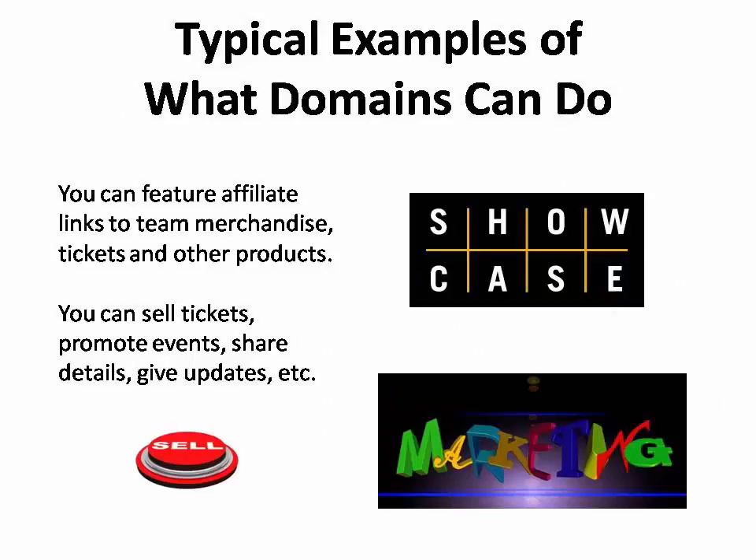For example, if you own BaltimoreRavensFans.com, you could periodically feature affiliate links to team merchandise, tickets, and other products that can bring you in a reliable, recurrent passive income. Or if you own BoyScoutsLocal141.com, you can use the site to sell tickets to upcoming pancake breakfasts, distribute information about events, and share details about what your group or organization is doing.